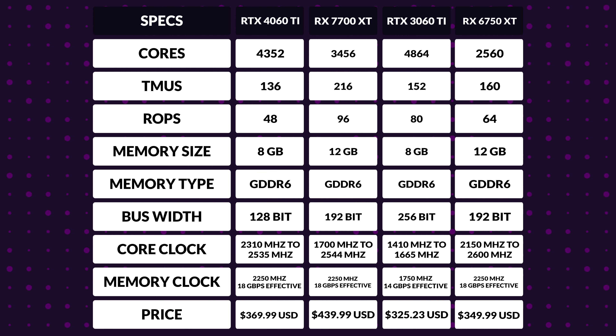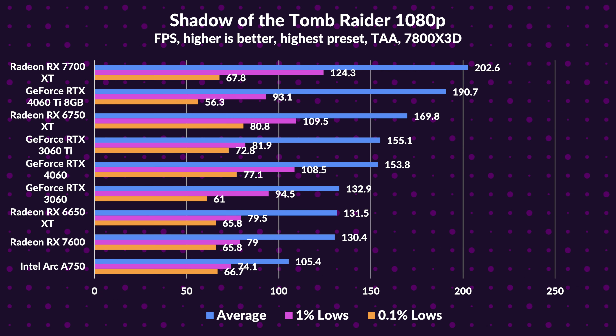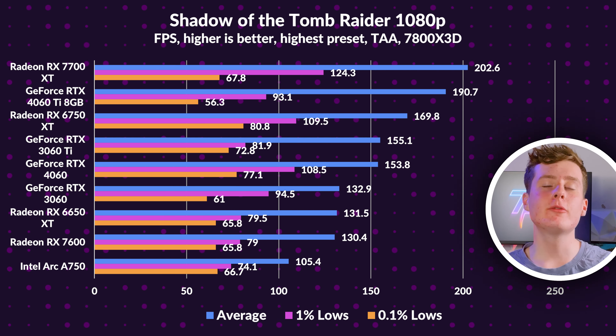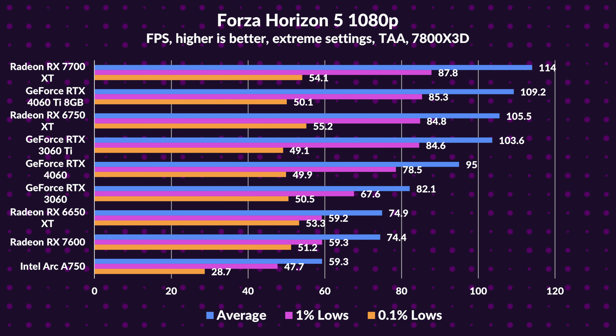Onto the pricing: the 7700 XT has about a $100 price gap over the 6750 XT and is $70 pricier than the 4060 Ti. It's an intriguing value position. Specs look great, but does it hold up in real gaming? At 1080p, our RX 7700 XT stands out, outpacing the 4060 Ti and even its older sibling, the 6750 XT — reminiscent of a younger sibling surprisingly outshining the older one. The performance gap narrows, hinting at a potential CPU limit.